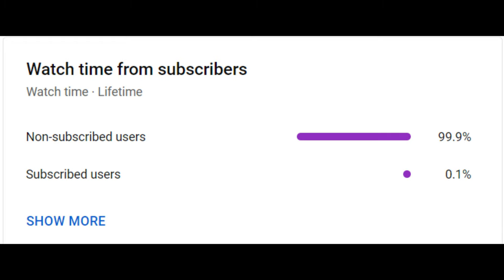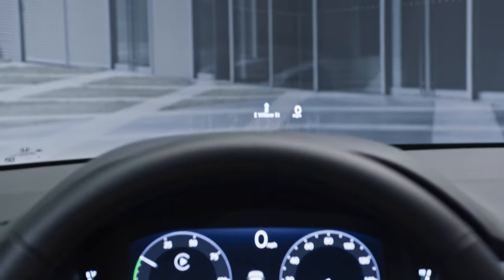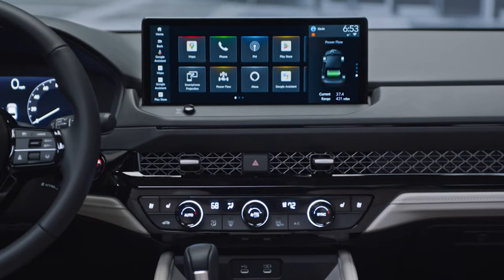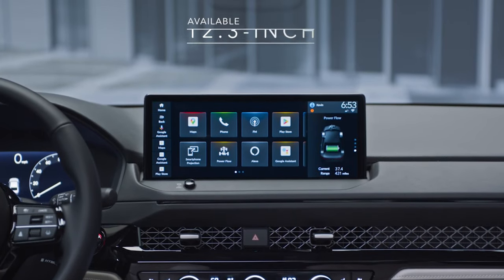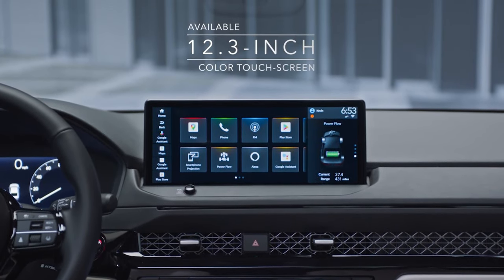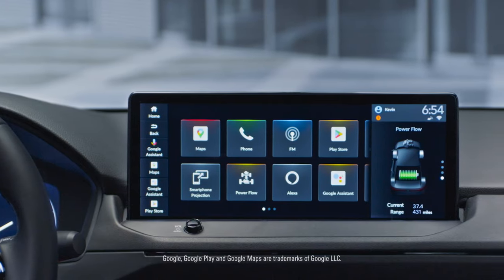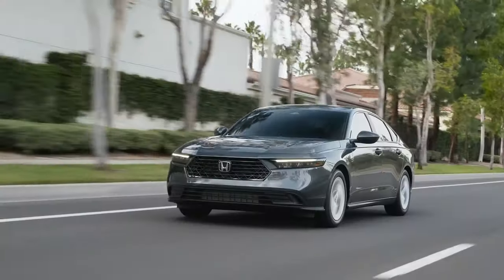One potential negative feature of the Honda Accord 2023 is its lack of a manual transmission option. Some driving enthusiasts prefer the tactile feel of a manual transmission, and the absence of this option may be a disappointment for them. Additionally, the car's infotainment system can be slow to respond at times, which may frustrate some drivers.